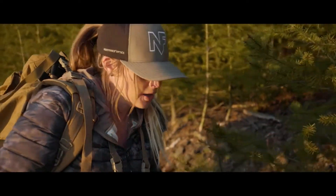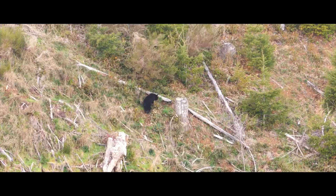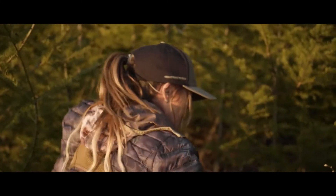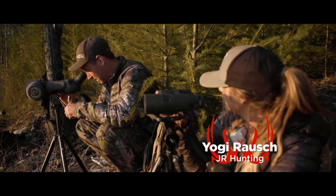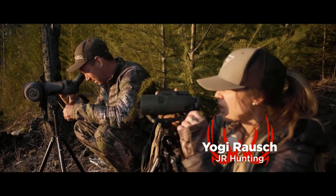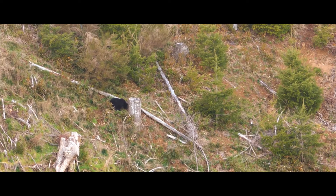We just spotted our first bear. We're having to make a quick move, trying to bury ourselves in a little bit of cover here. Looks to be a good decent-sized black bear. He's just feeding down there now — almost looks like the one from last night, probably the same bear. Not quite sure, but could be. We should just watch him for a minute.